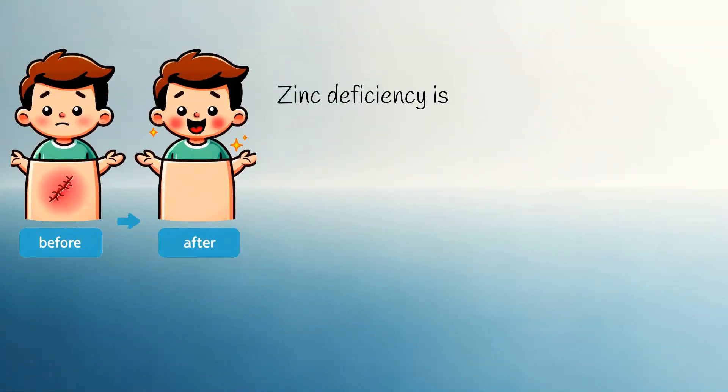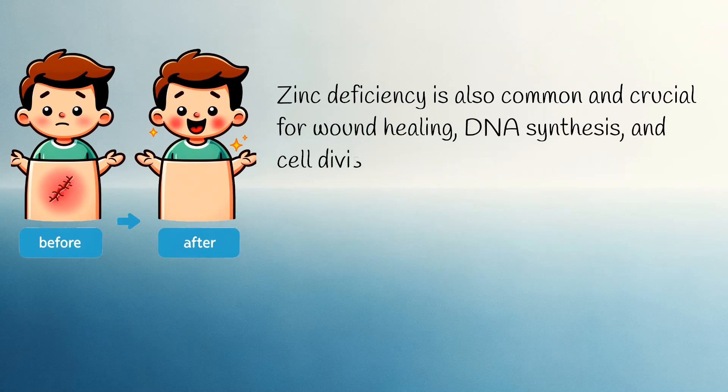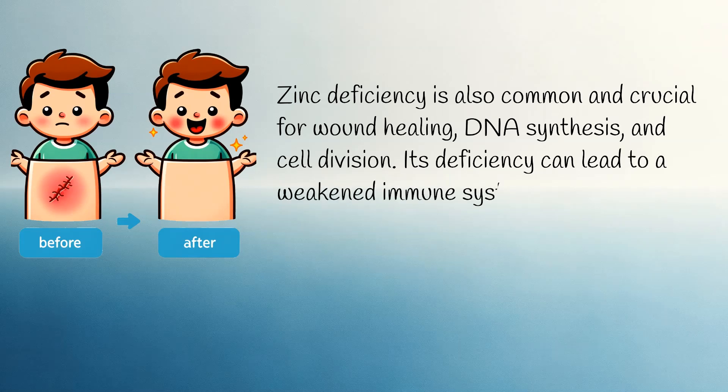Zinc deficiency is also common and crucial for wound healing, DNA synthesis, and cell division. Its deficiency can lead to a weakened immune system, hair loss, diarrhoea, and delayed wound healing.